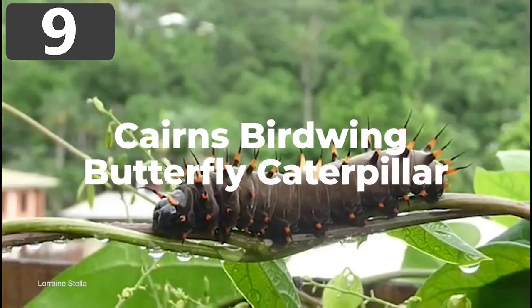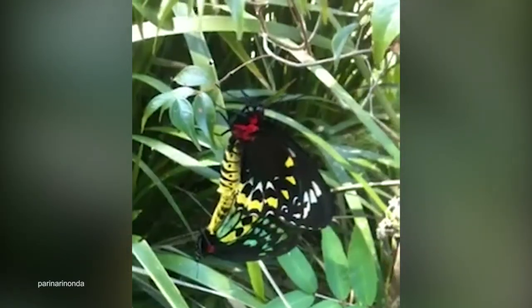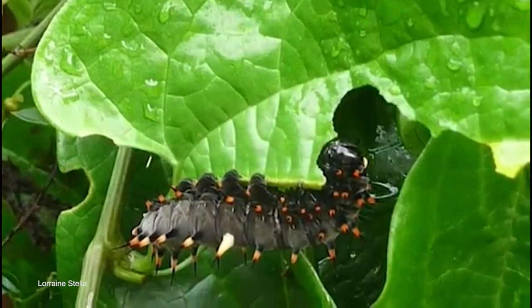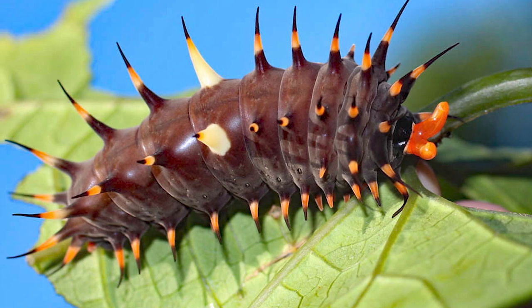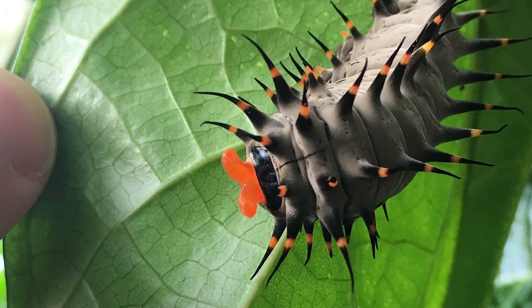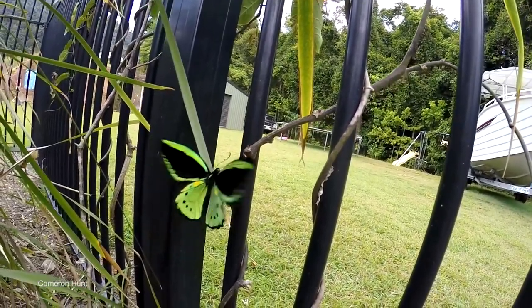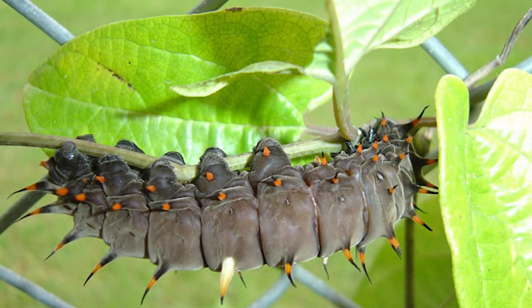Number 9: Cairns Birdwing Butterfly Caterpillar. The Cairns Birdwing Butterfly is the largest butterfly species in Australia, with wingspans of up to 6 inches. To consume enough nutrients to reach that size, their caterpillars have to grow to up to 4 inches long. To counter the risk of being spotted by predators, they develop dark coloring to blend into the background and live on a diet of poisonous plants that makes them highly toxic. These insects are black and brown all over, apart from spines that protrude across their bodies, orange near the tips, where they store ingested poisons that cause serious pain or death on contact. Found only in specific rainforest regions of Queensland, they are vulnerable to environmental changes, and their numbers may be in decline.